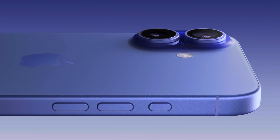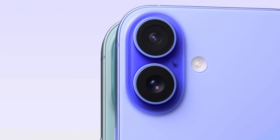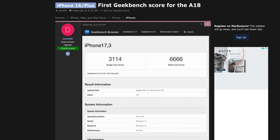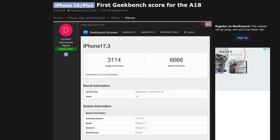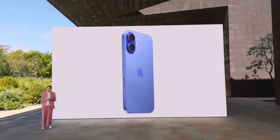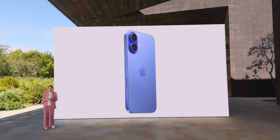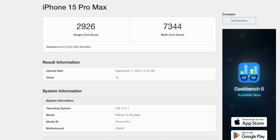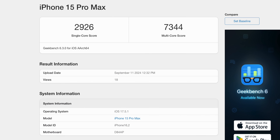The day after Apple's September event, we got our first leaked Geekbench score for the A18 chip in the regular iPhone 16. And honestly, it was very underwhelming — a single-core score of 3114 and a multi-core of just 6666. This score didn't really make sense. Take a look at the iPhone 15 Pro Max with an A17 Pro: it's doing much better in multi-core, but the single-core score is actually lower than the A18. So I don't think that result is going to turn out to be accurate, and also it's for the regular A18 — what we're talking about is the A18 Pro.